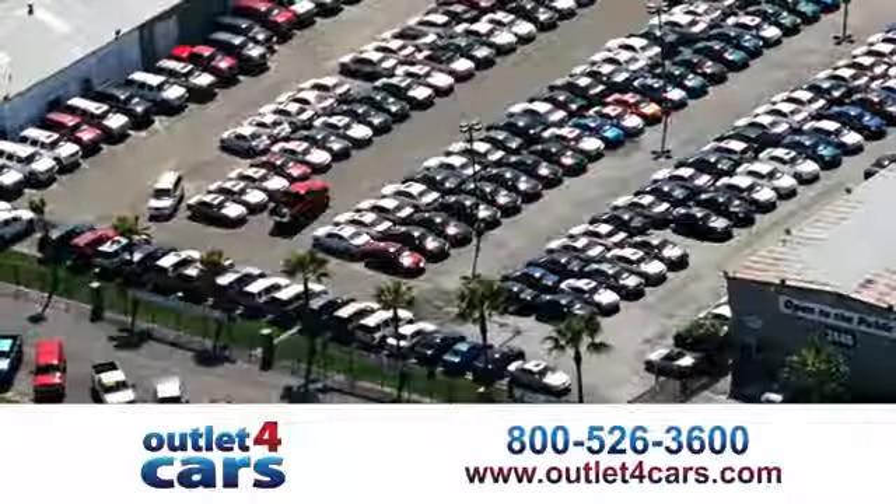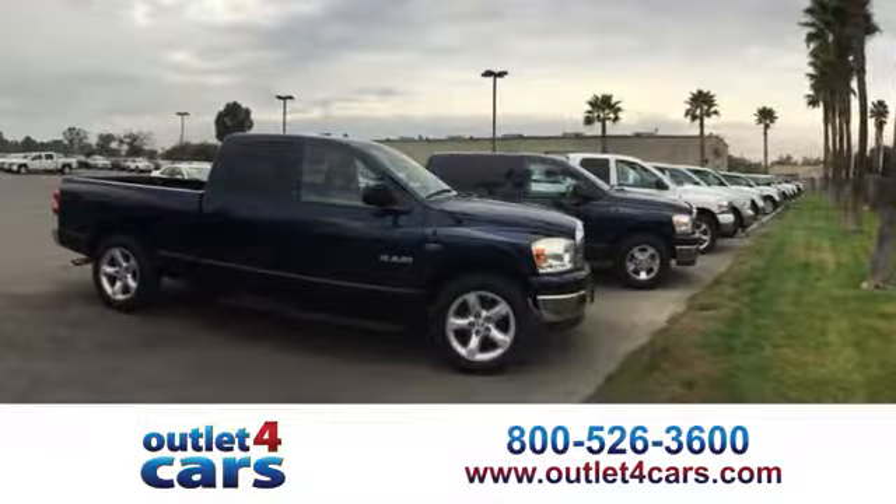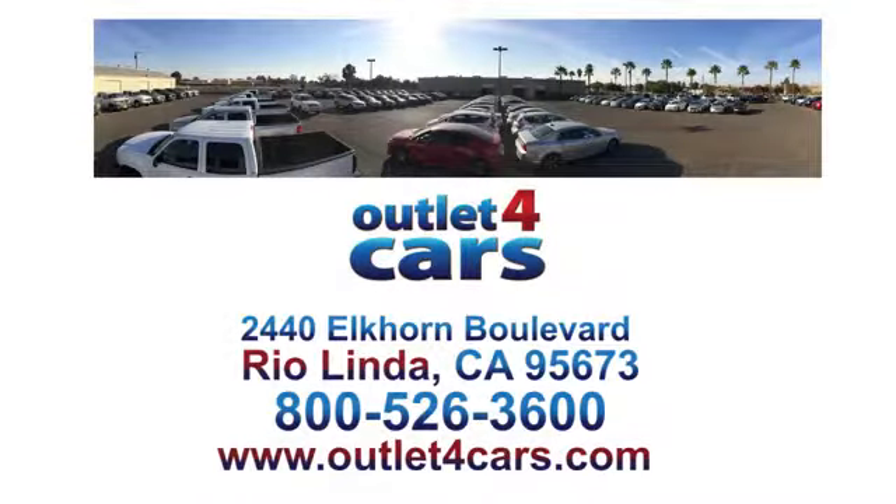See it for yourself today. At Outlet for Cars, we make buying a car easy and fun. We're open seven days a week for your convenience at 2440 Elkhorn Boulevard in Rio Linda, California.